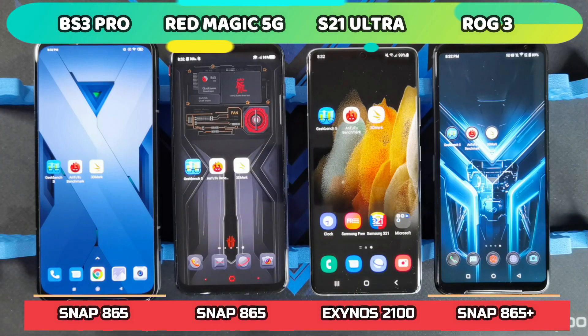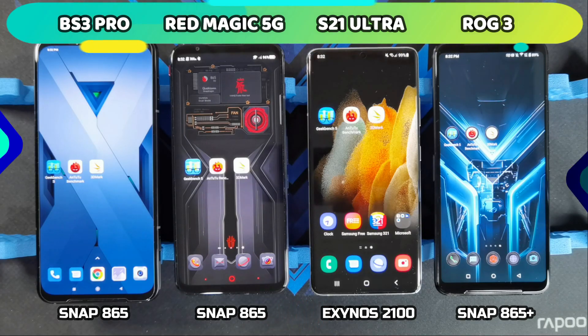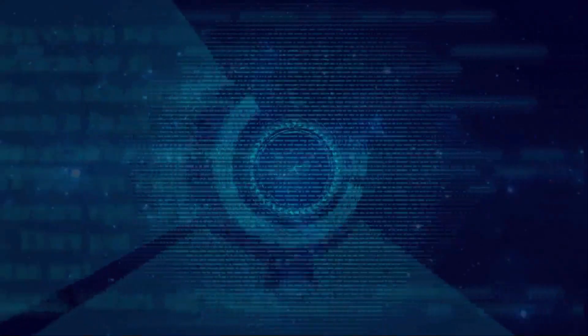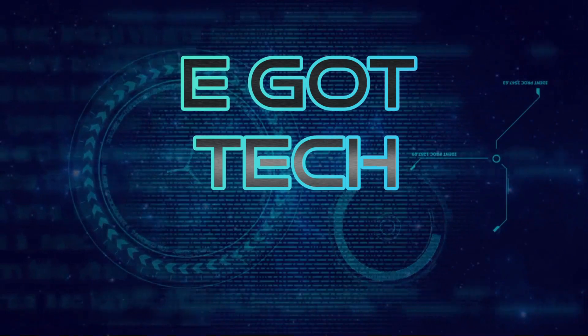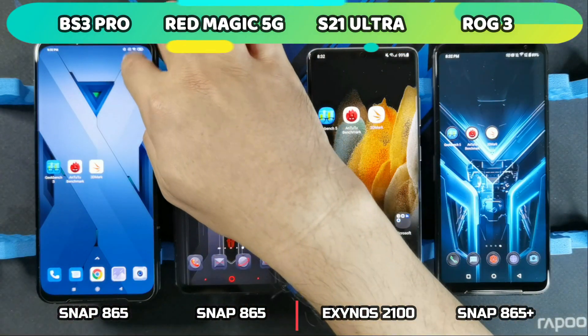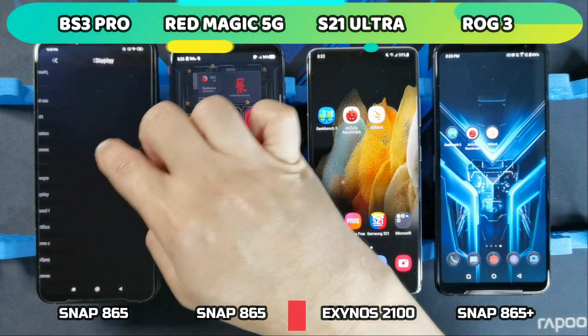I'm going to be doing the stress test and see how well the phones perform under sustained loads. So let's get these tests started. In terms of resolution, just to keep things fair, I'll be setting all of them to 1080p.